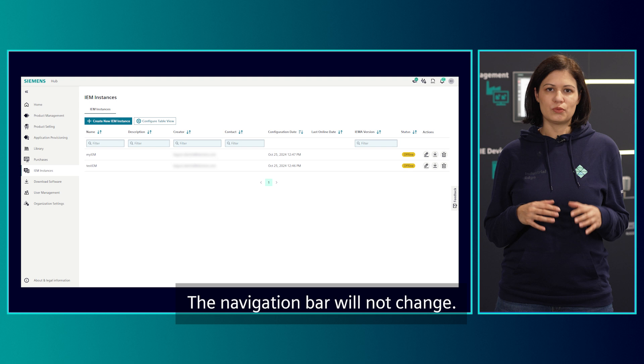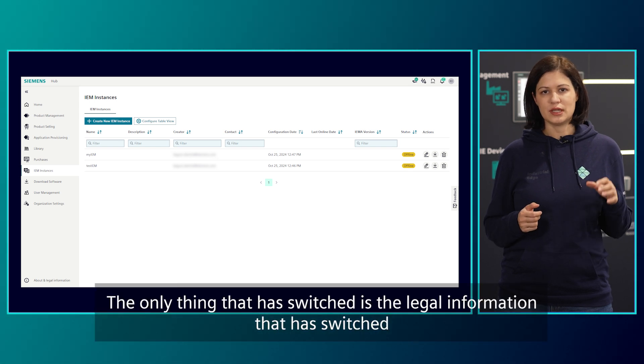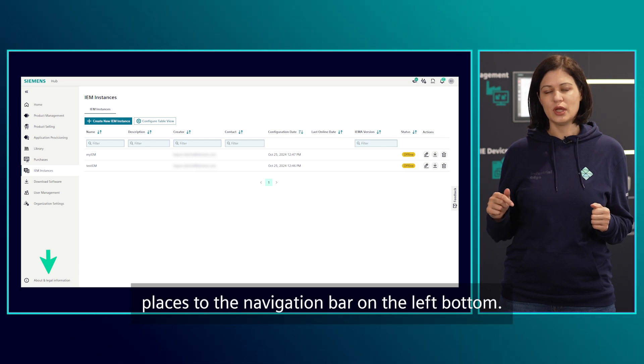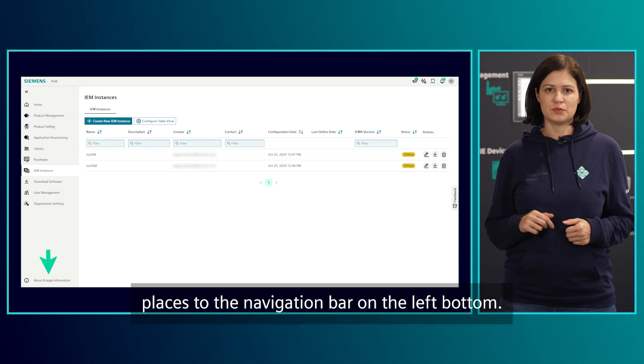The navigation bar will not change. The only thing that has switched is the legal information, which has moved to the navigation bar on the left bottom.